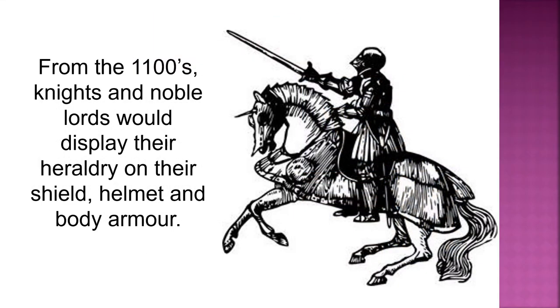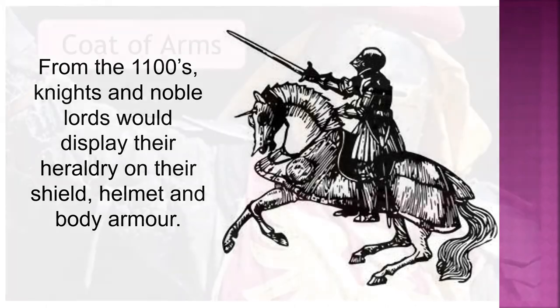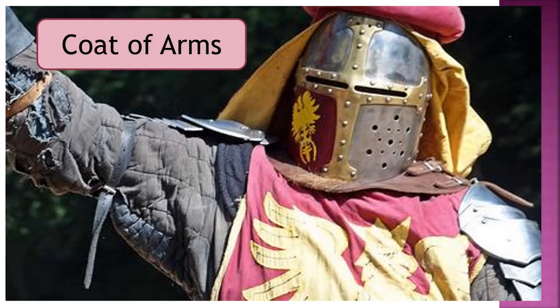From the 1100s, knights and noble lords would display their heraldry on their shields, helmets and body armour. This was known as their coat of arms.